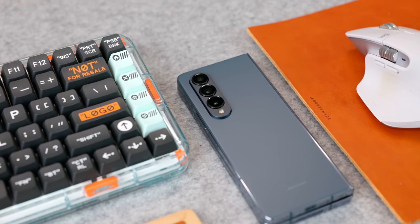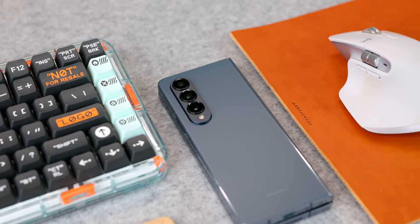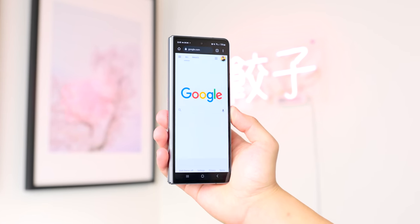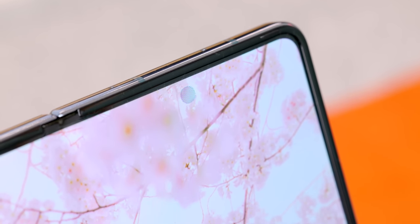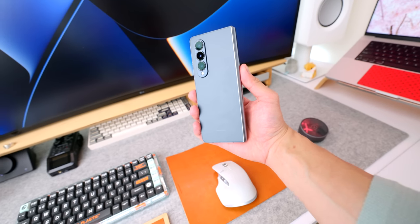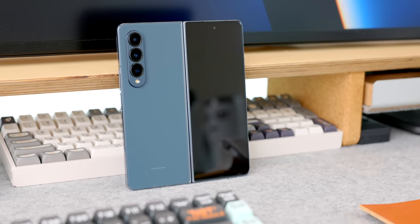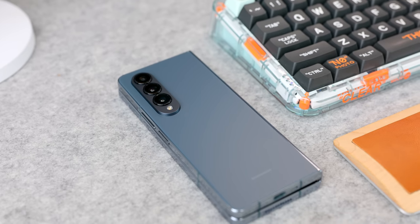A good place to start is by going over what they changed this year, because the list is pretty short. We've got updated specs with the new Snapdragon 8 Plus Gen 1, slightly smaller bezels on both displays, a slightly wider cover display by 3mm, an updated under-display selfie camera, and most importantly a slightly thinner, lighter, and shorter build. I'm especially impressed they managed that while also adding durability with a stronger aluminum frame and keeping IPX8 water resistance.